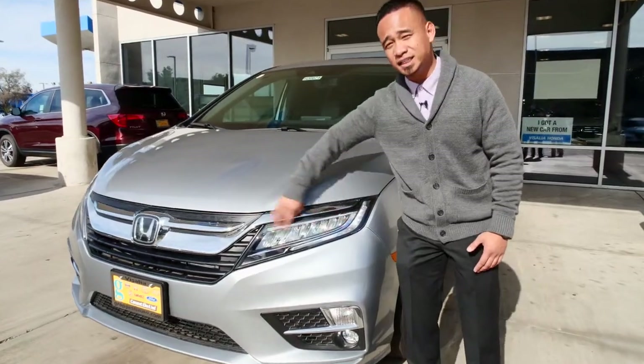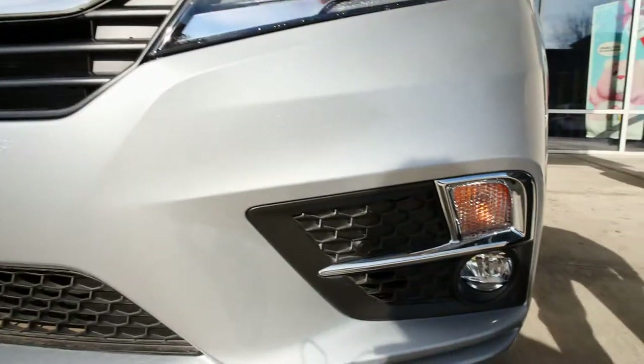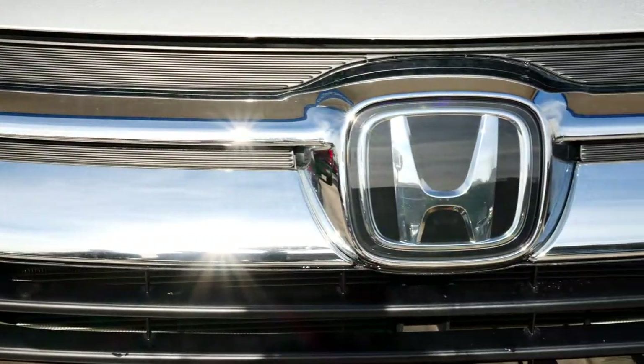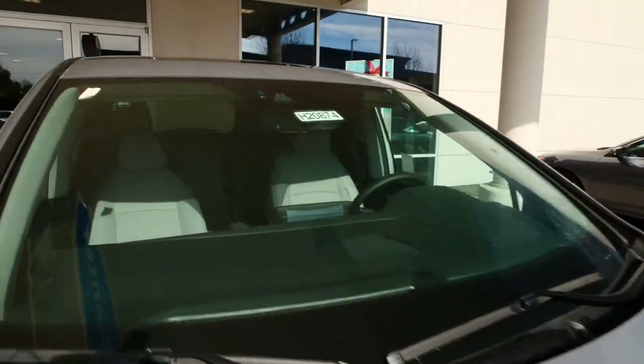The Elite model comes with the full LED headlights and your high beams, and they also come equipped with the fog lights. They also come equipped with the sensing system — you have your sensor right here, which is actually the radar, and then you have the camera right up there above the windshield.